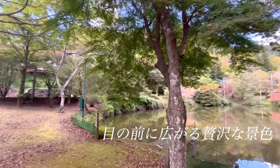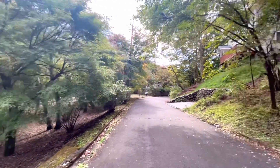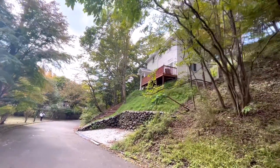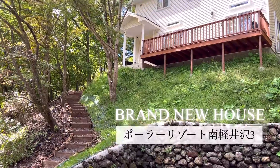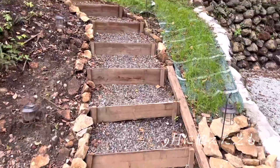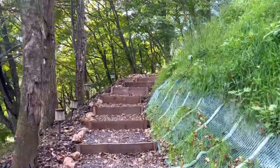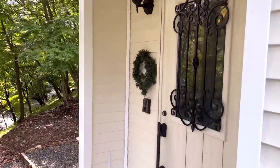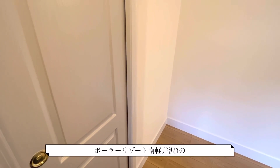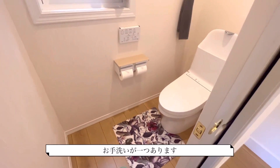Thank you for listening. I will introduce you to the PORRIDOROTE NAMI KARUIZAWA. The next door is to open the door. The room is open at NAMI KARUIZAWA. There is a room on the right-hand side.